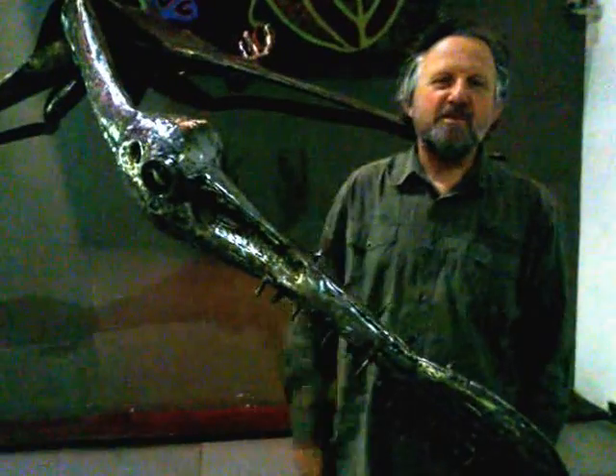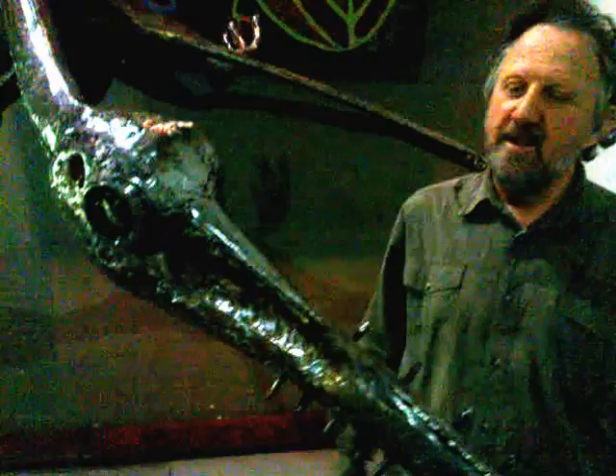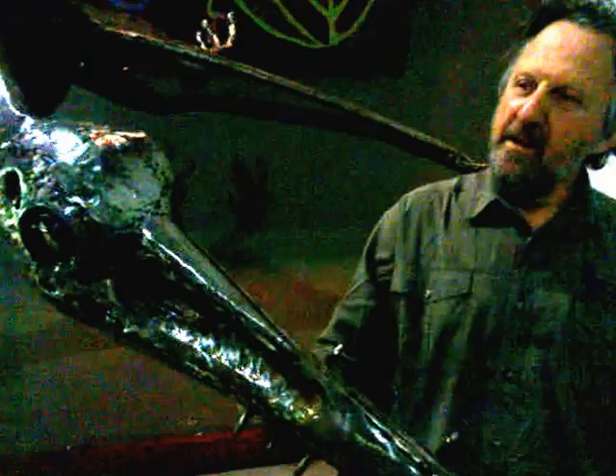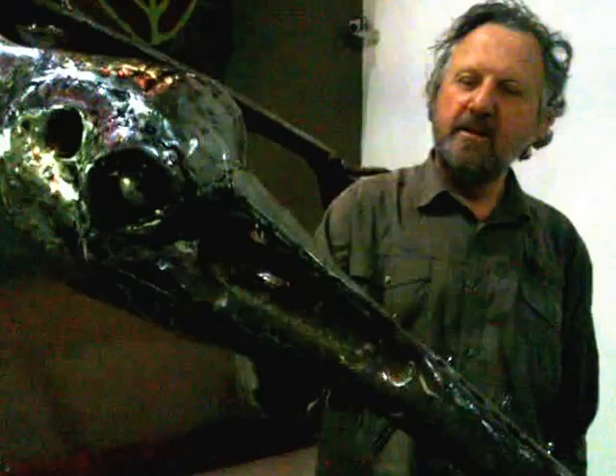My name is Stephen Sack. I'm the director of the Origin Center at Fitz University, and I'm standing looking at this flying reptile and appreciating the way in which it has been made. In replicating and manufacturing these now extinct creatures and flying reptiles,